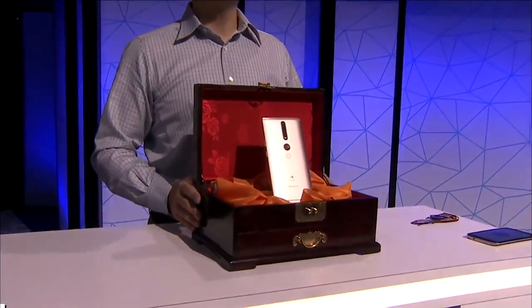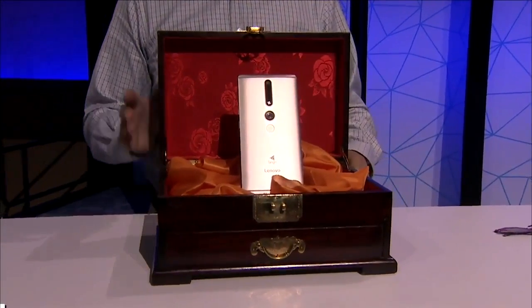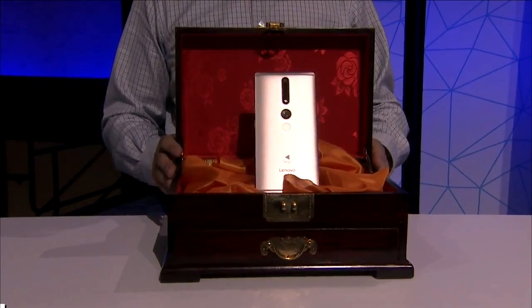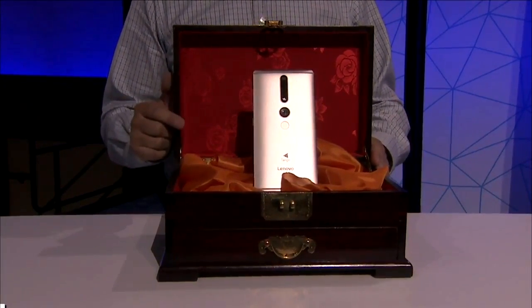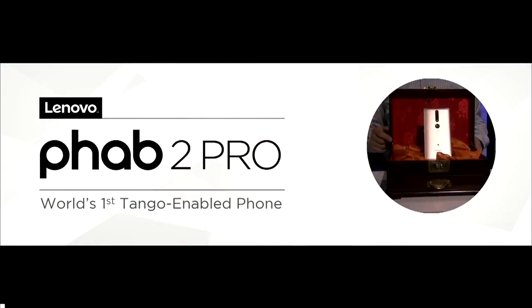Lenovo is creating a new kind of AI experience that is more portable, more practical, and will be even more popular. This is the Phab 2 Pro, a smart device perfect for the on-the-go scenario.